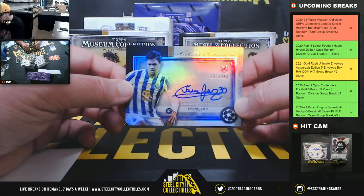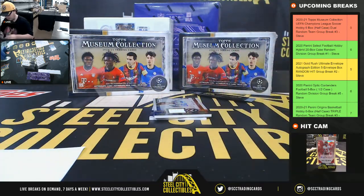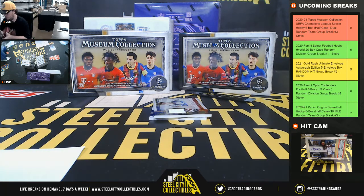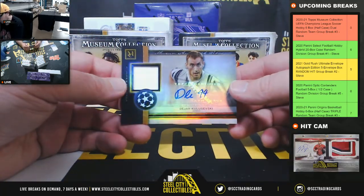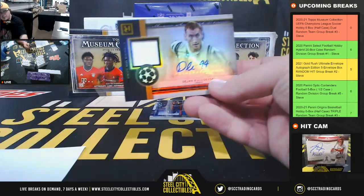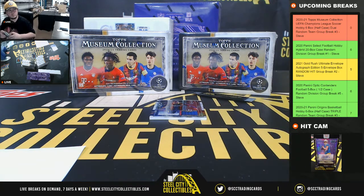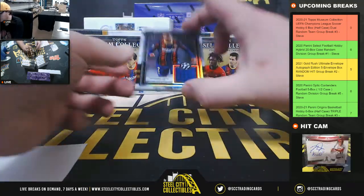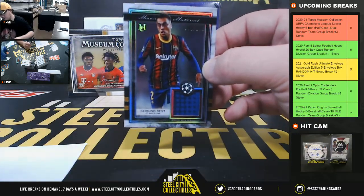First autograph here: Evan Nilsson, rookie from Porto, numbered to 250 — and that goes to James. Autograph relics: Dejan Kulusevski from Juventus, numbered 14 of 50. And we got Sergino Dest meaningful material numbered to 150 from Barcelona, going to James.